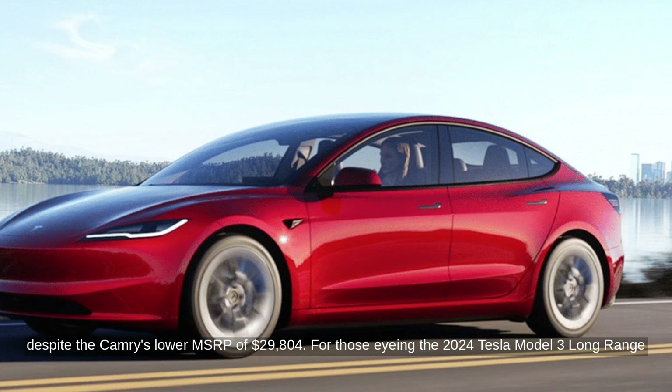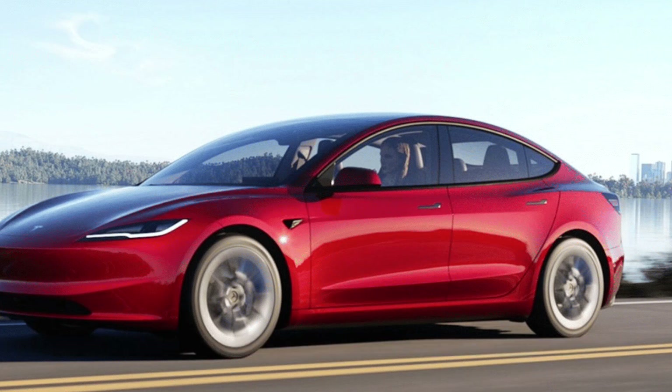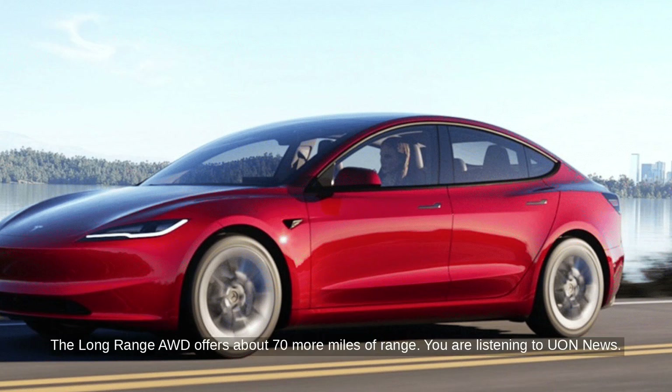For those eyeing the 2024 Tesla Model 3 long-range AWD, it's now eligible for the full $7,500 tax credit. This model can be leased for $395 per month over 36 months with $4,089 due at signing, making the effective monthly cost $509. The long-range AWD offers about 70 more miles of range.